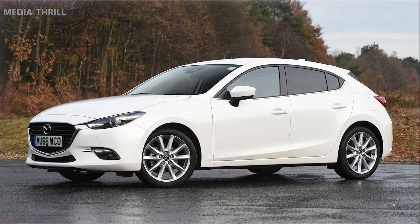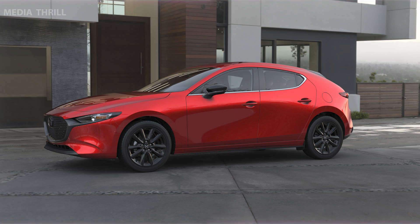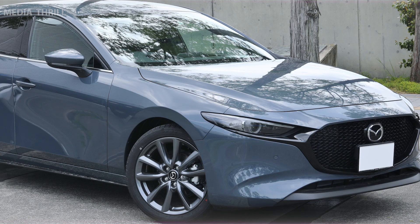The Mazda 3 has received numerous awards and accolades over the years, particularly for its design and driving dynamics. It's also lauded for its impressive fuel economy, making it an economical choice for daily commuting.